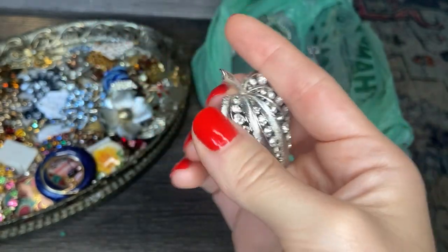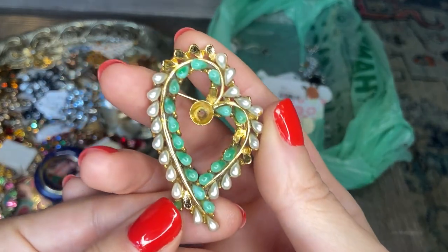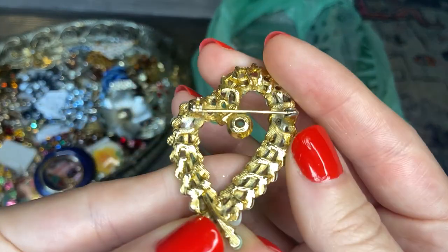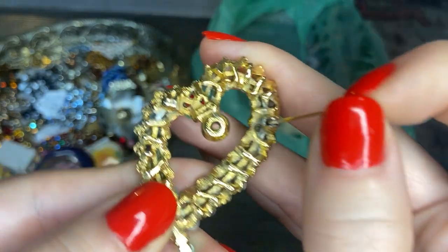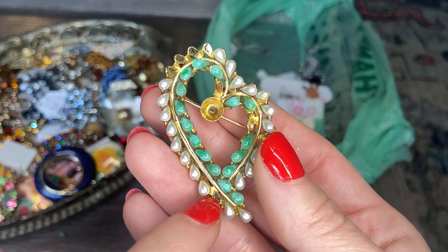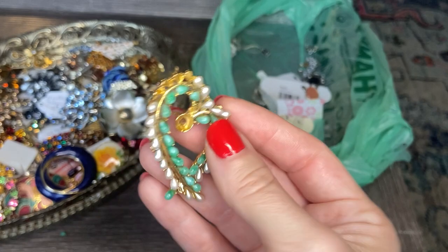We have a heart brooch with another missing stone — I'll add it to our repair pile. This one is missing many stones, but it's a really cool design: a blue-green teardrop with pearl teardrops in a heart shape. And there is a marking on it — it says Art, which is Arthur Pepper, if I remember correctly. I know his work is fairly collectible, but it will be next to impossible to replace these really specific size and shape stones. Still, I'll put that in the repair lot.